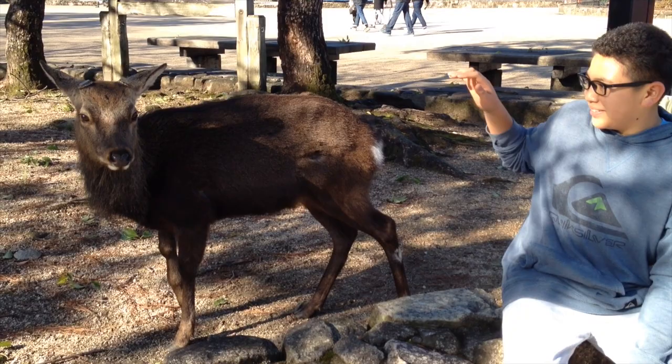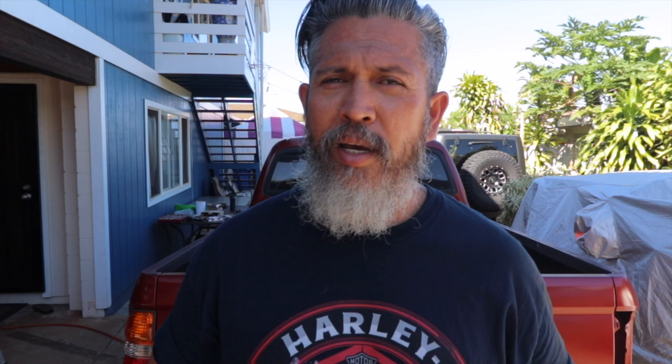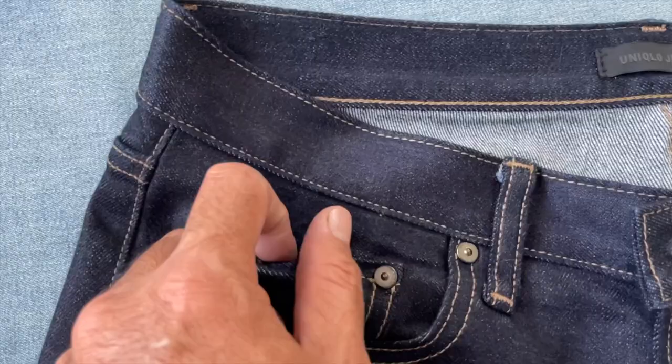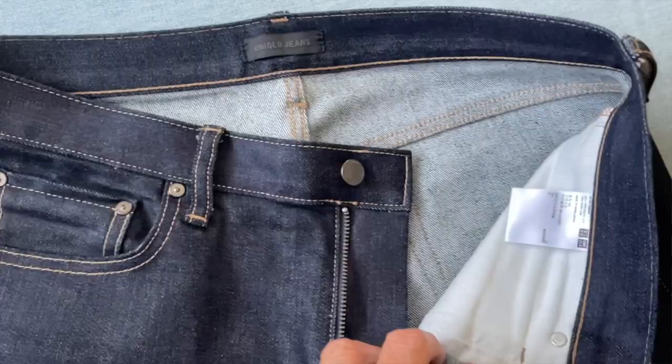They say that one in every pair of denim is made by Kaihara — that's how popular and famous they are. The Uniqlo jeans are made of 98% cotton and 2% elastane, which gives a little bit of stretch — a good thing and a bad thing. The Flathead, on the other hand, is 100% Japanese selvage cotton, rope-dyed indigo, and 12 ounces. Like the more expensive jeans, it is also slim tapered.